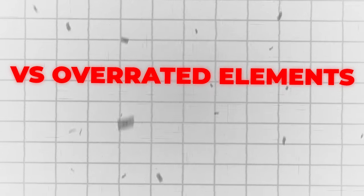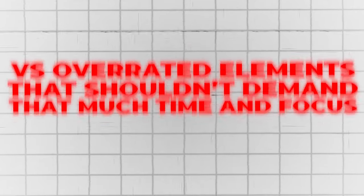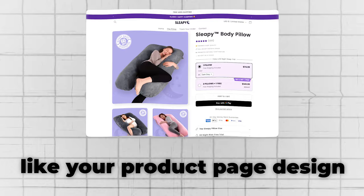I'm going to tell you all of the most important elements of your website that you need to focus on to make sure people buy from your website without hesitation, versus what elements are a bit overrated and really shouldn't demand that much of your time and focus, like your product page design.